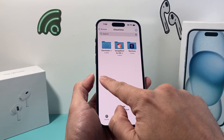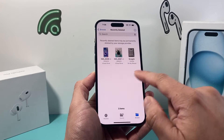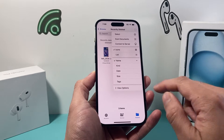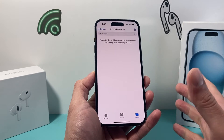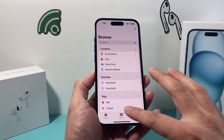Once you have done that, go back to the Browse option and then go to Recently Deleted to see what's been recently deleted. Click on the three dots up top, then click Select, then Delete All, and click Delete. This will delete a bunch of stuff that was on your iCloud Drive.